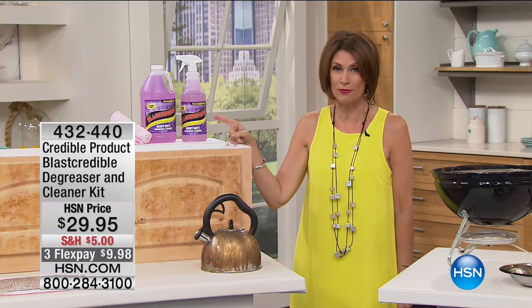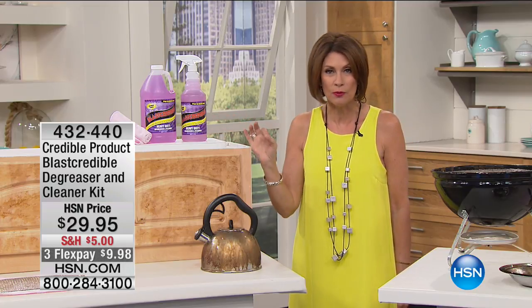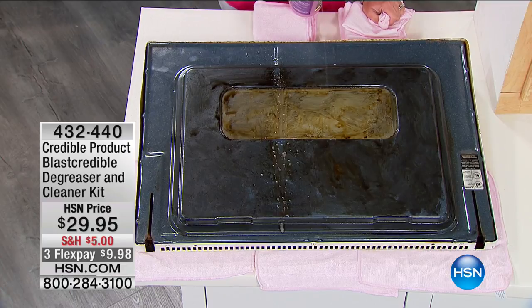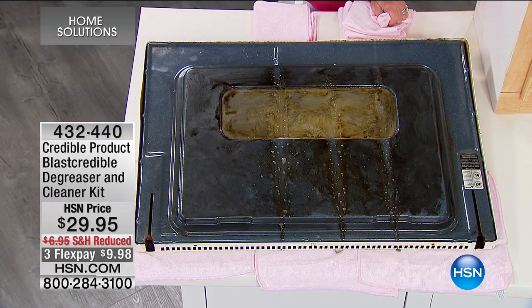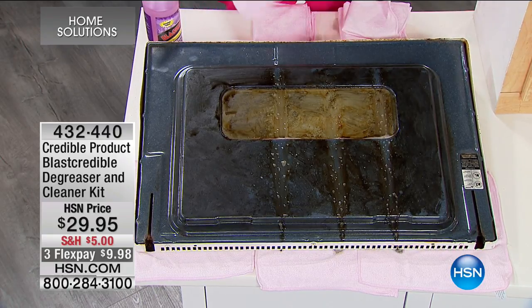I have Blast Credible for you. This is one of those products that you really have to see how it works to believe it. Because when you see how effortlessly, how quickly this blasts away the dirt — even tough, tough dirt, like on an oven range, like in the oven door that you're seeing right there — then you're going to understand why this is one of our best sellers.